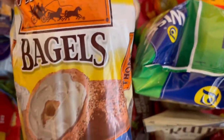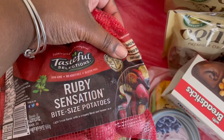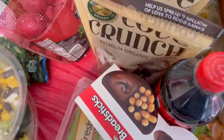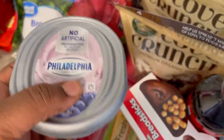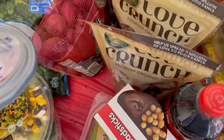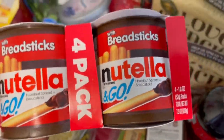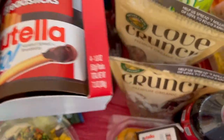I picked up some everything bagels for myself in the morning and some Grands cinnamon rolls for my kids for breakfast tomorrow. I needed some red potatoes — these are Ruby Sensation baby potatoes. I like these because I don't have to cut them much, though I do cut them in half for my nine-year-old. I got myself some blueberry cream cheese — we have regular and strawberry cream cheese but I'm allergic to strawberries so I opt for blueberry. I also picked up some Nutella Go sticks for when I need a snack while doing homework.